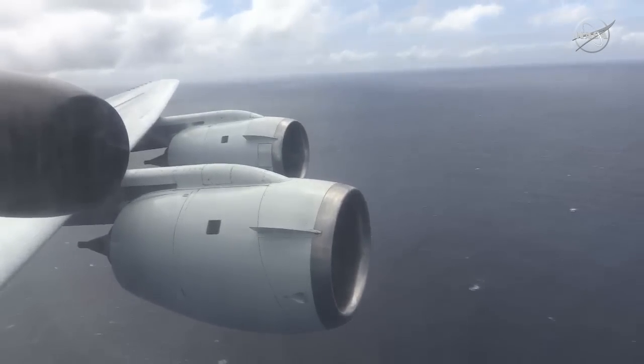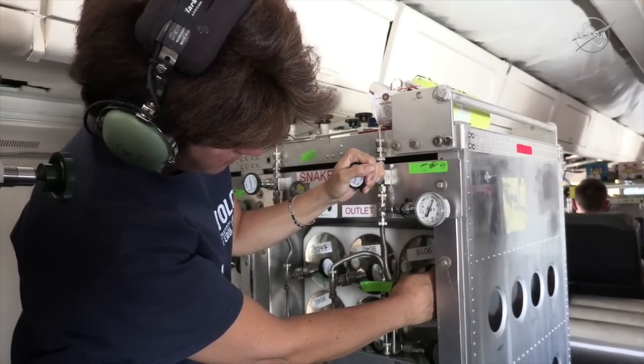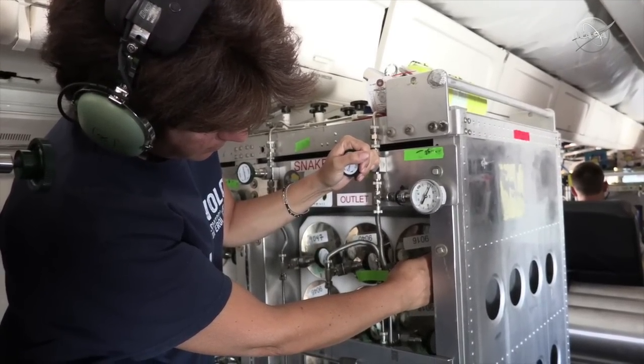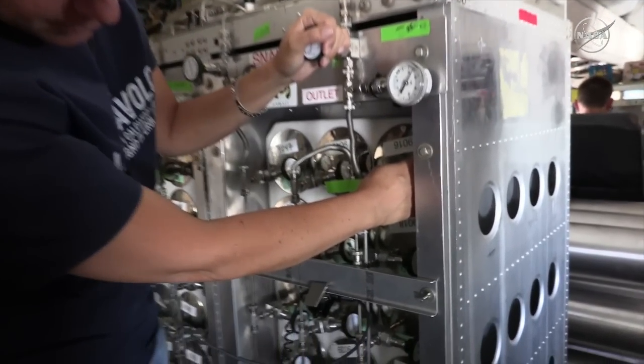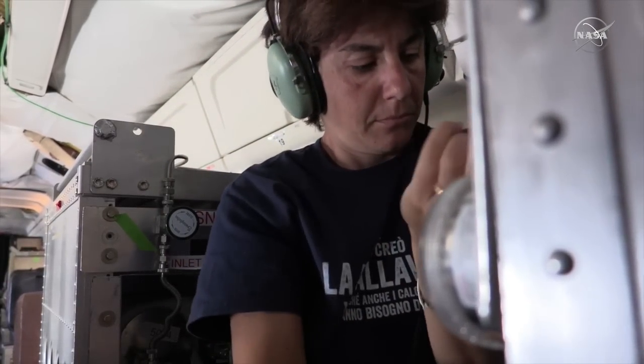We actually collect the air completely unfiltered. We bring air in from outside, it goes to a pump, it's pressurized, and it goes into an evacuated can. All these canisters are evacuated in our laboratory, pressurized to about 40 psi, and then the valve is closed. Once the valve is closed, that can is done and we go to the next one. We can sample as many as 168 canisters per flight.